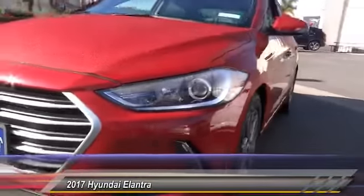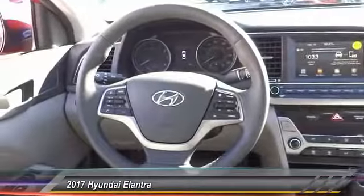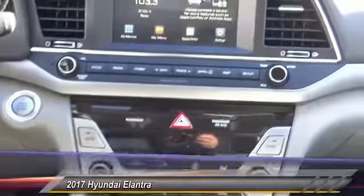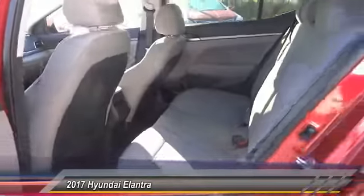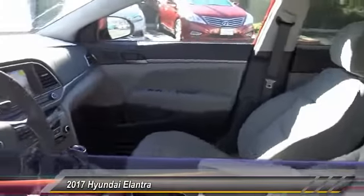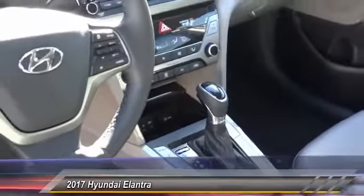Take this vehicle for a spin and see why so many shoppers are now proud owners. www.elantra.com.au